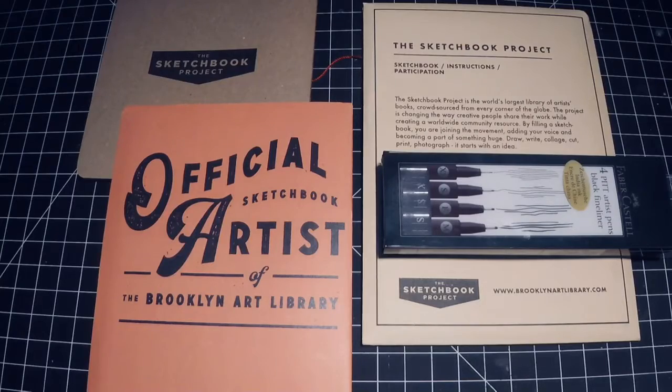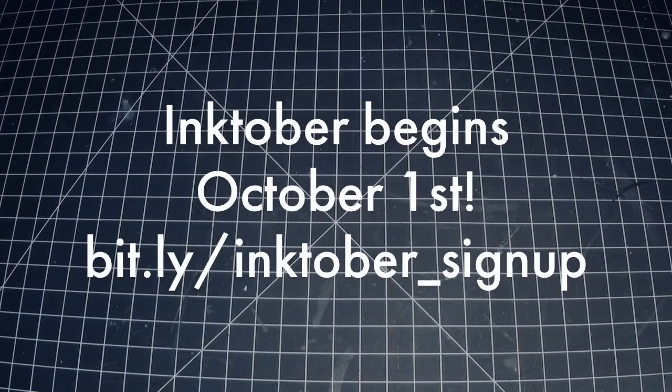This is a great way to enhance your Inktober experience, but we only have 20 kits, and once they're gone, they're gone. So if you're interested, let Mr. Curran know by filling out the form at bit.ly slash inktober underscore signup.